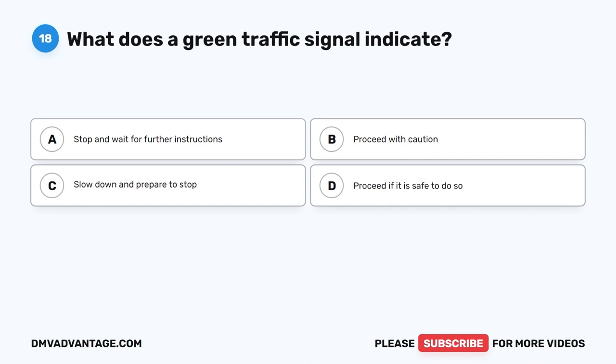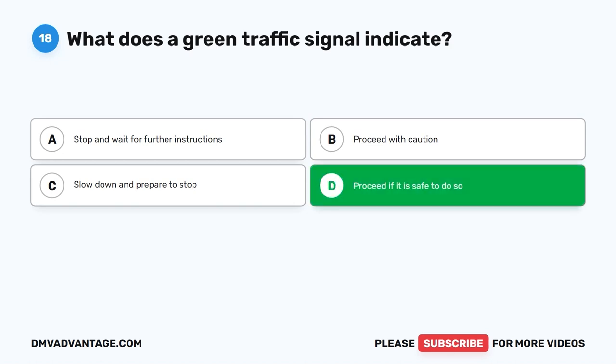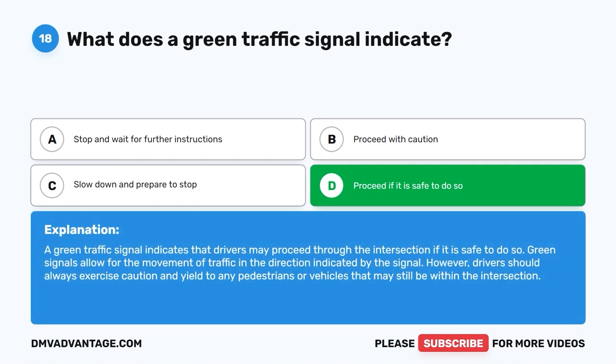Question eighteen. What does a green traffic signal indicate? A. Stop and wait for further instructions. B. Proceed with caution. C. Slow down and prepare to stop. D. Proceed if it is safe to do so. The correct answer is D: proceed if it is safe to do so. A green traffic signal indicates that drivers may proceed through the intersection if it is safe to do so. However, drivers should always exercise caution and yield to any pedestrians or vehicles that may still be within the intersection.